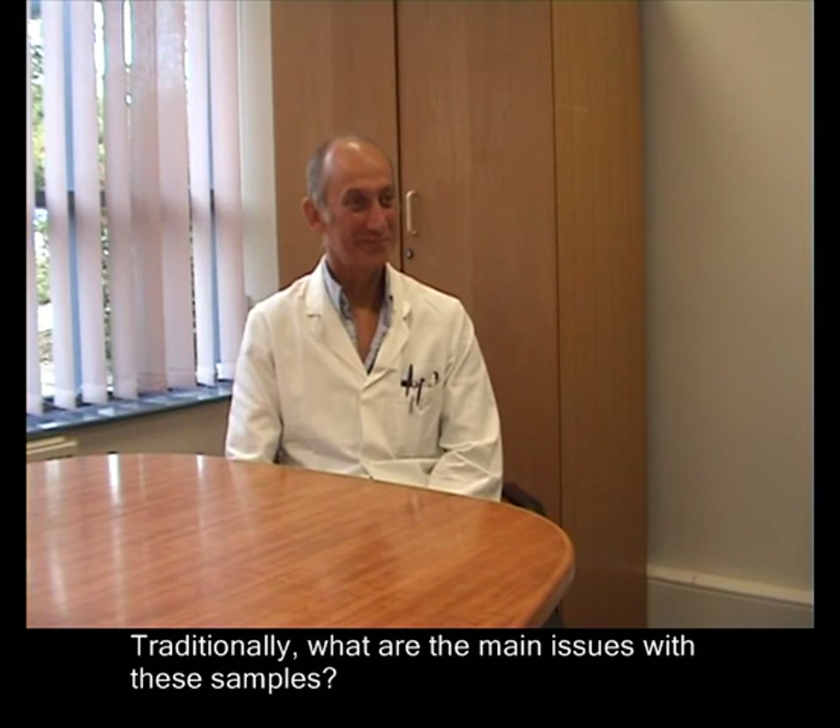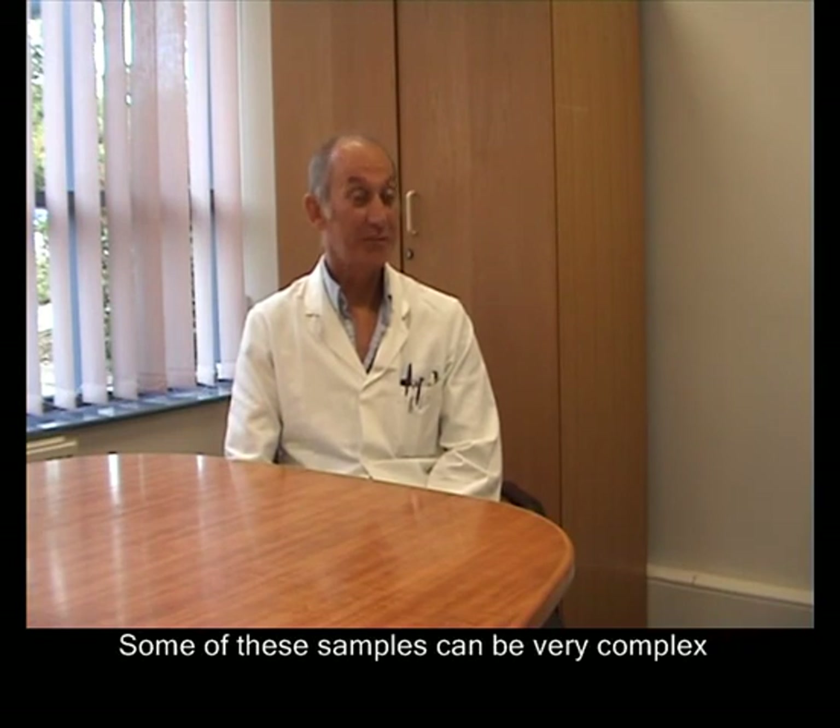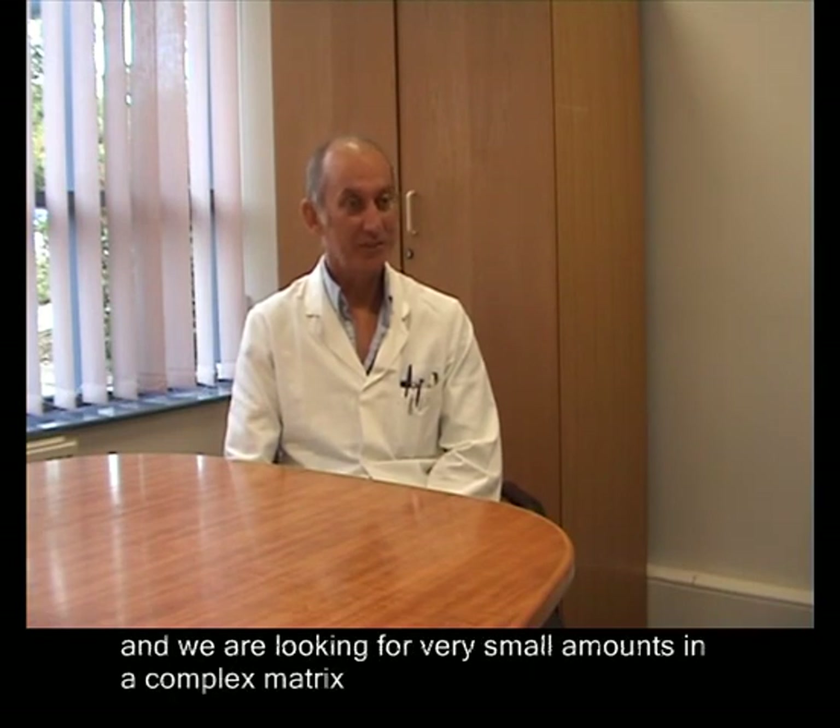Traditionally, what are the main issues with these samples? Some of these samples can be very complex and we're looking for very small amounts in a complex matrix.